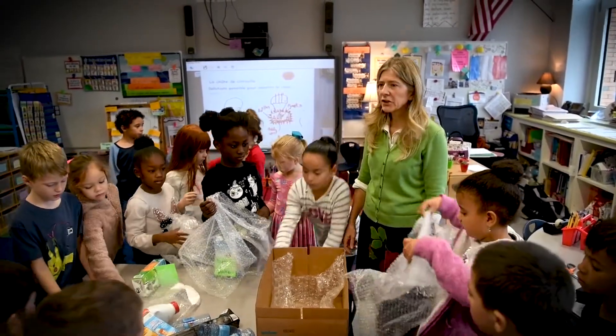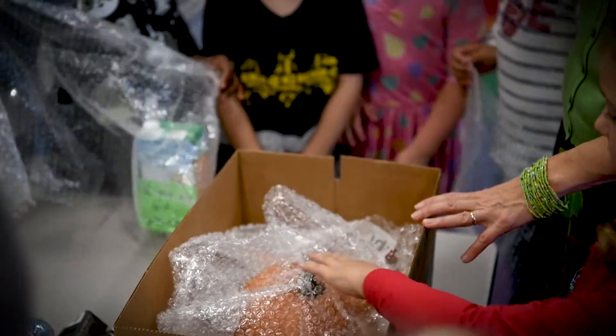There were things with parachutes, there were plastic bottles, there were feathers, there were all sorts of different things. And you also want them to learn to communicate with each other as well.